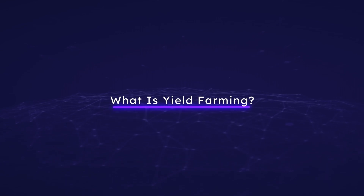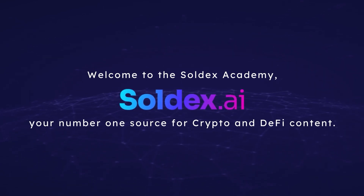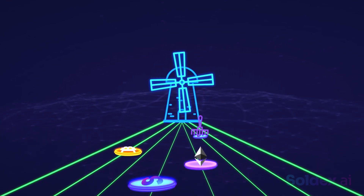What is yield farming? Welcome to Soldex Academy, your number one source for crypto and DeFi content. In this video, we'll discuss what yield farming is, how it's done, and some of the benefits and risks involved.